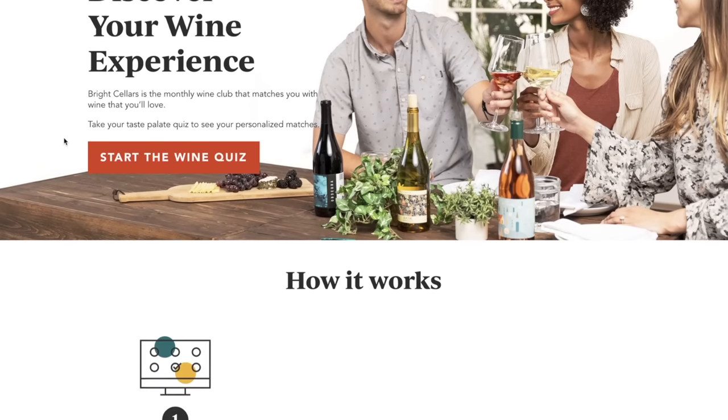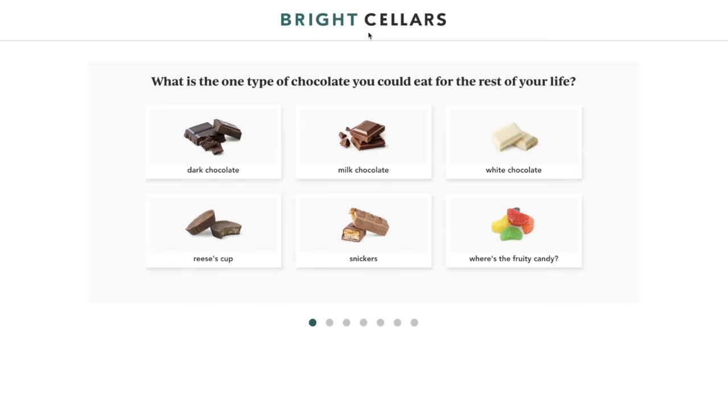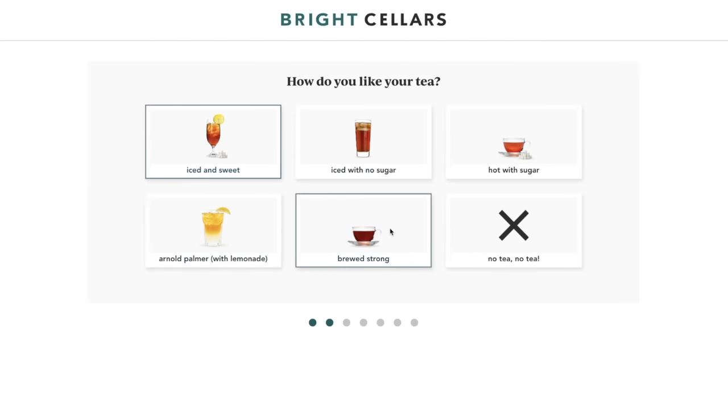Before we dive deep into these cute little coasters, let's give some love to today's video sponsor, Bright Cellars. Bright Cellars is a monthly wine club that matches you with wine you'll love. Start off with their brilliantly short quiz and their experts will match you with reds, whites, and rosés that'll knock your socks off. And the best part is they deliver the good stuff right to your door. I've been rocking with Bright Cellars for a while and every single box gets better and better.